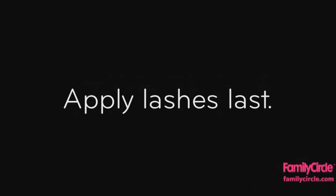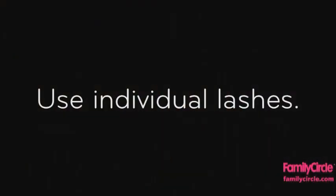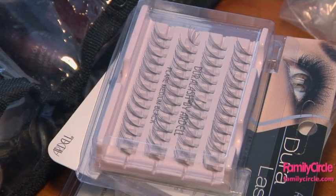Lashes should be applied last, once you are finished with your other eye makeup. This way, no fallout from powder eyeshadows will end up on your lashes. You want to use individual lashes as opposed to strips. They are more natural and stay on better. Strips tend to unhinge at the corners.